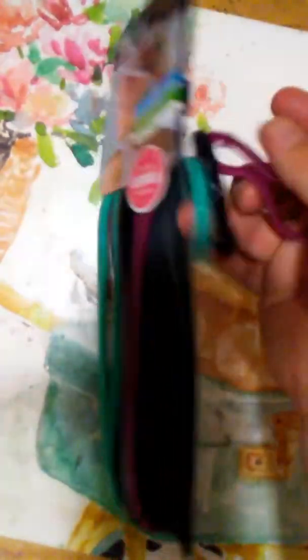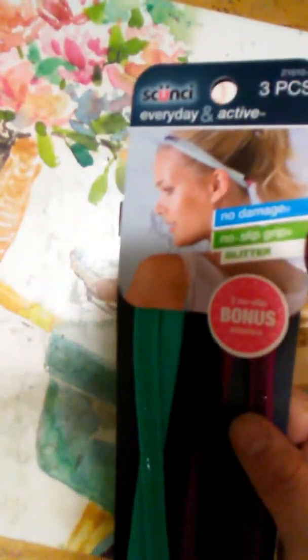I got these scrunchies — hair elastics, headbands, and hair ties. I love these; this is a very good brand and we all know the name brand is expensive. That was a dollar as well.